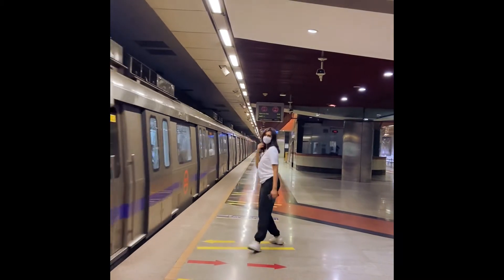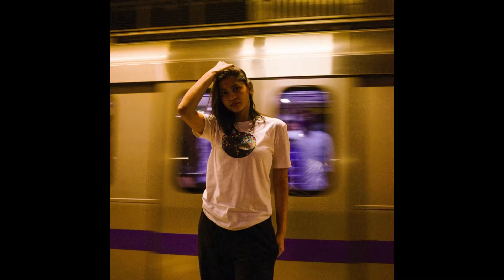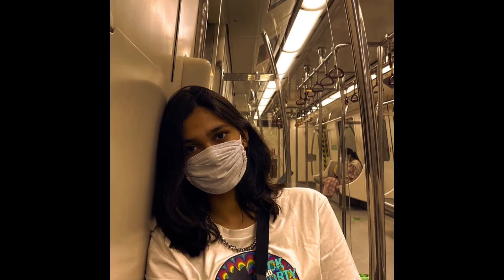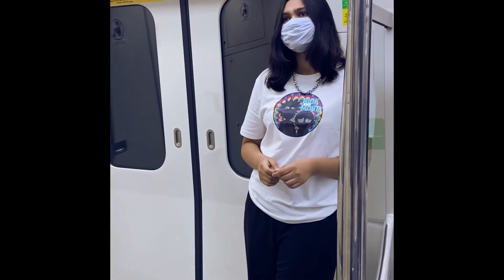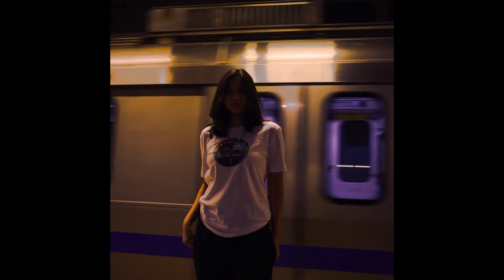The second location is for a bit more iconic and cinematic shots — it's a subway station, or for us a metro station. We would recommend picking a South Delhi underground metro station because it will have the least foot traffic, so no disturbance during your shoot, and the underground center-split station is closest to the iconic western subway theme.